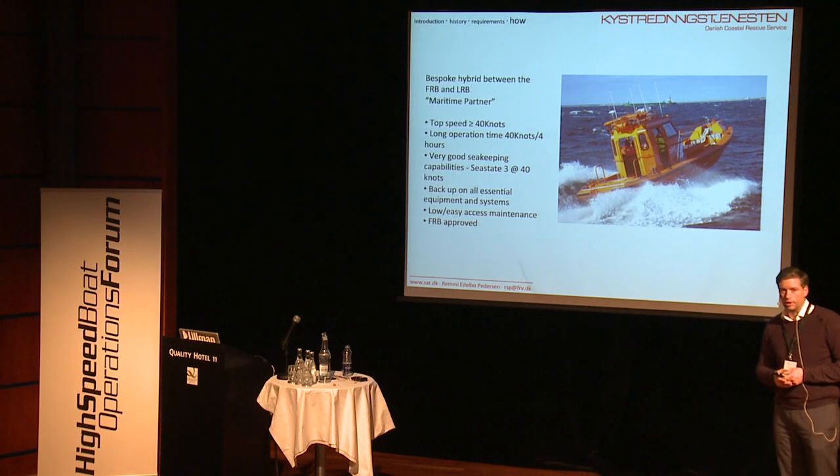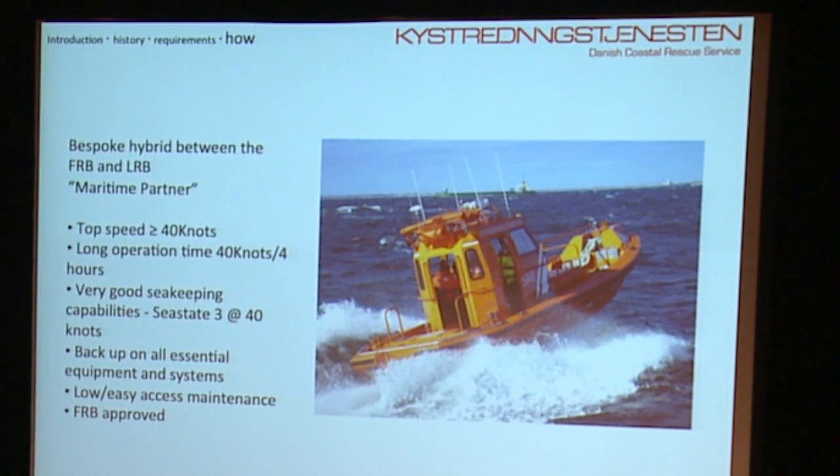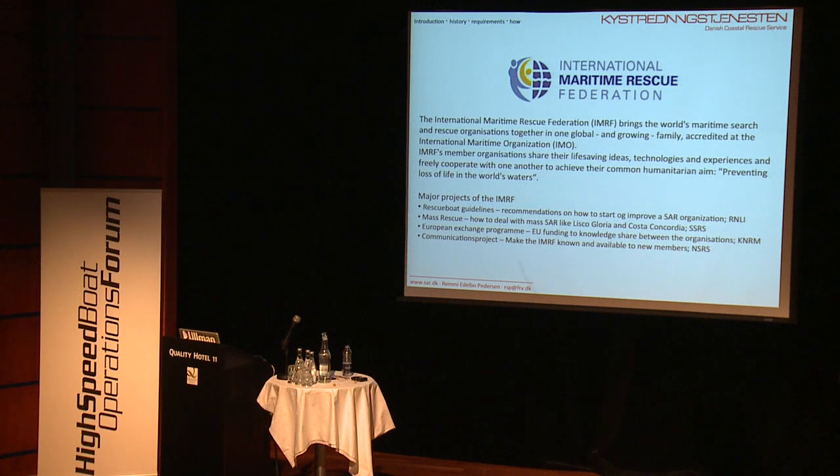What happens in 10 years, no one knows. I would think we probably won't be looking at a higher speed — 40 knots is actually pretty good. But we'll probably be looking at negotiating that speed in higher sea states, maybe sea state 4, to narrow the gap from where we need to transition from this boat to our lifeboats. As European Regional Development Group Coordinator for the IRMRF, we're currently working on rescue boat guidelines, a mass rescue conference here in Gothenburg in June, a European exchange program with eight nations developing training and operation standards, and a communications project to make the IRMRF more well-known.